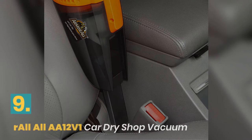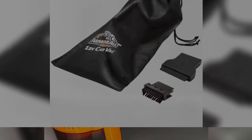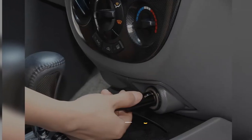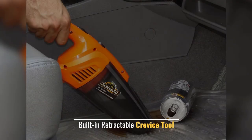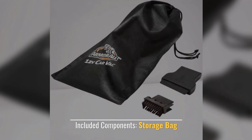Number 9: Armor All Car Dry Shop Vacuum. Power Source: Corded Electric. Built-in LED Light. Built-in Retractable Crevice Tool. Included Components: Storage Bag.